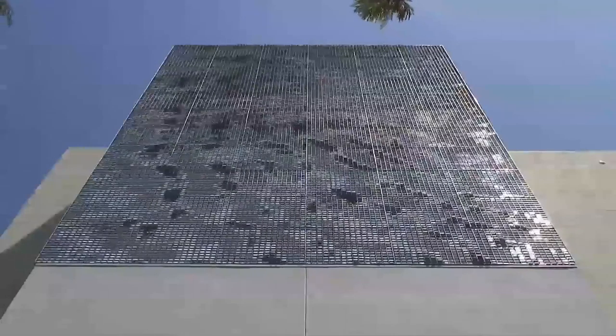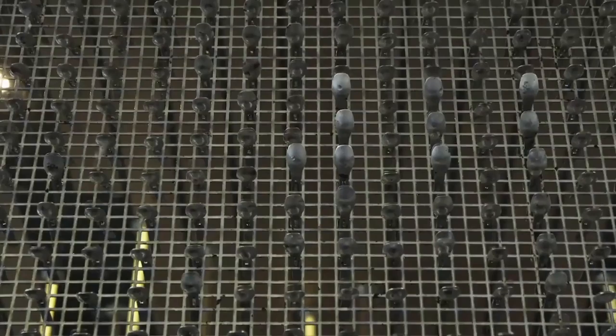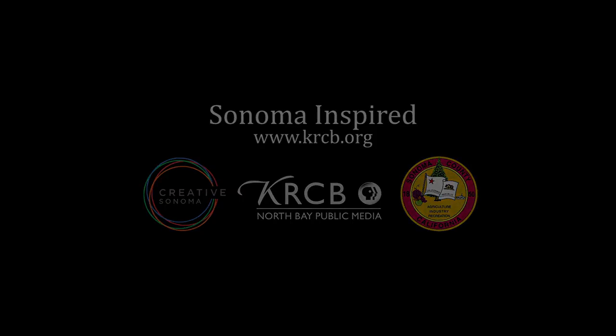But when you see it, it has these very coherent patterns. You see waves and you see vortices rolling through it. And the whole idea of a collection of independent pieces that become coordinated because they affect each other — I've just been intrigued with that metaphor.